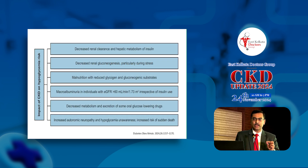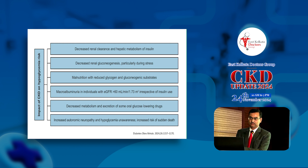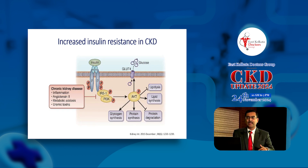Insulin and carbohydrate metabolism go all wrong if you have kidney dysfunction. As you can see, a variety of factors contribute to hypoglycemia in kidney dysfunction. Normally, endogenous insulin is primarily metabolized by the liver, but exogenous insulin is primarily metabolized by the kidney. So if your kidney doesn't work well, insulin levels shoot up. Decreased renal gluconeogenesis, decreased appetite, malnutrition, autonomic neuropathy, and a decreased counter-regulatory response all contribute to hypoglycemia. There are also factors which could lead to hyperglycemia in renal dysfunction.